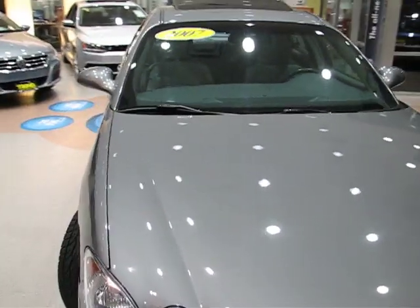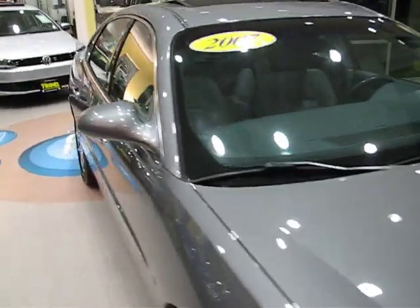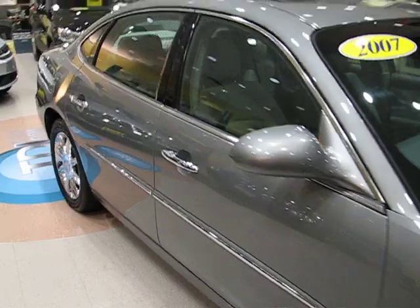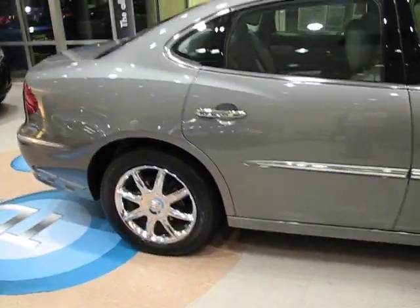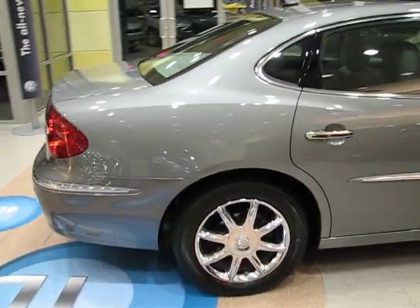Finished off in a nice gray metallic. This one has a 3.6 liter V6 with only 62,000 miles on it, and it drives like it is brand new.